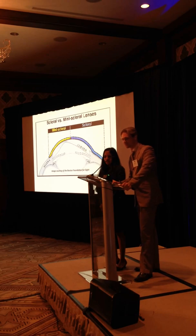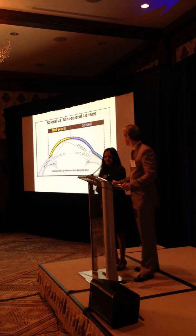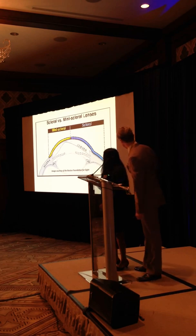Back to the question: does size matter? Sometimes it does. We have mini scleral and scleral lenses - with scleral lenses, they never touch the cornea.